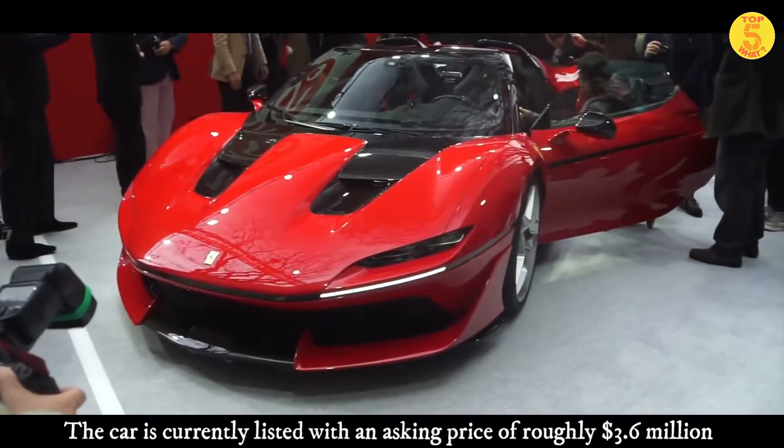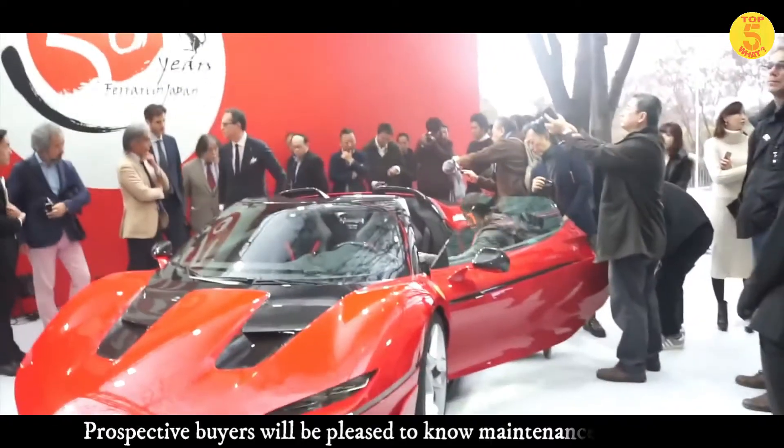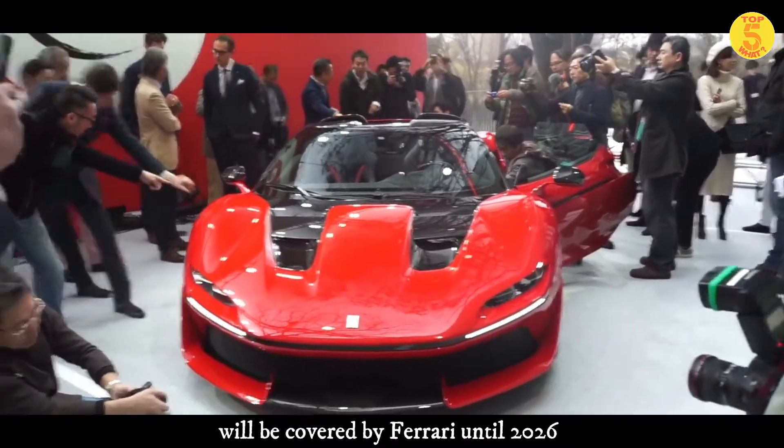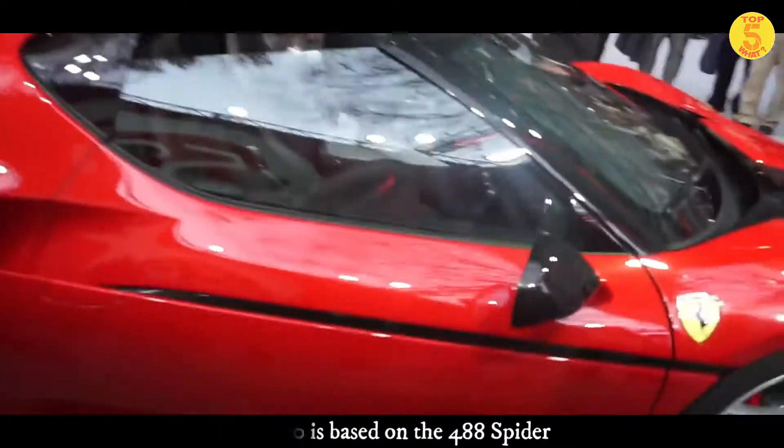The car is currently listed with an asking price of roughly $3.6 million at current exchange rates. Prospective buyers will be pleased to know that maintenance on the car will be covered by Ferrari until 2026.